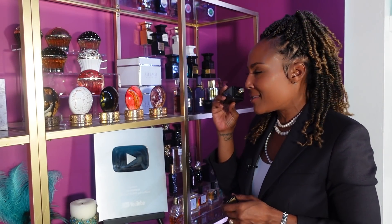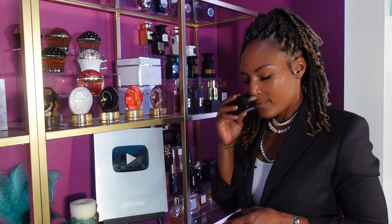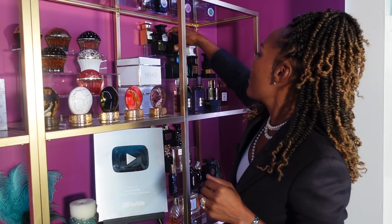Number eight on my list is none other than Noir de Noir. Oh, this is another one of those — baby, oh my God. When people list their favorite rose fragrances, sometimes they leave this out. Don't leave this out. This is really sexy to me. I layer it with Oud Wood as well. I live for Noir de Noir — number eight.